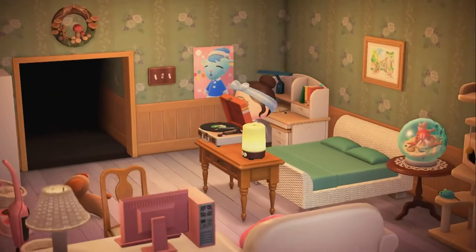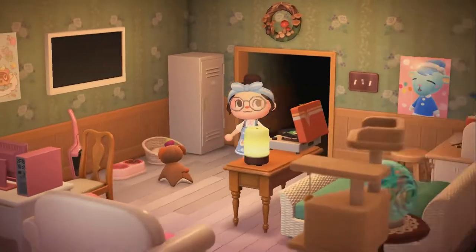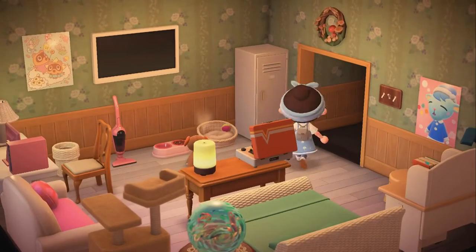Here's a little study, the light switch, a mushroom wreath. There's also a mom's painting above the bed and the little locker. So that is my room.